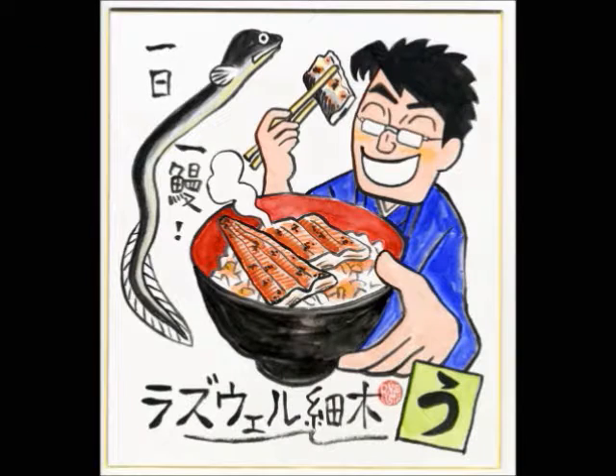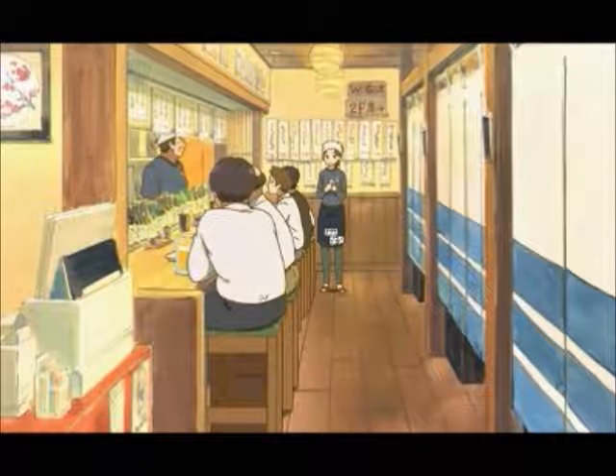Hello, my name is Steve Gearheart and this is the Unagi Observer. This week is an unusual video in that it will mostly be a restaurant review with a couple of other little items.